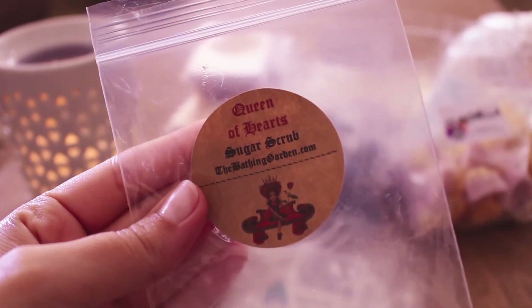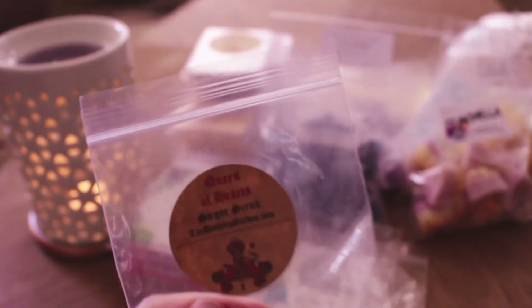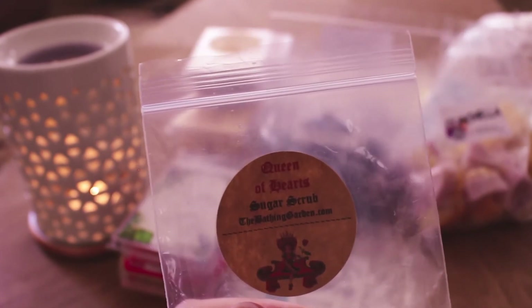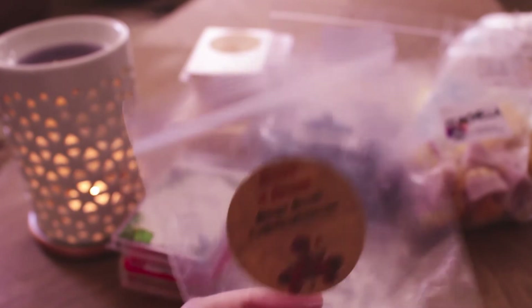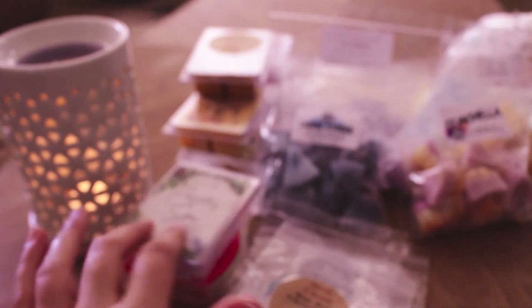Oh wait — this was a sugar scrub. I forgot to take it out again. I don't know how this got in my wax empties, but it smells really great. I love her sugar scrubs. I think this is like a rose, a rose jam — some kind of rosy blend. I really like it. I'm using it in my shower currently.